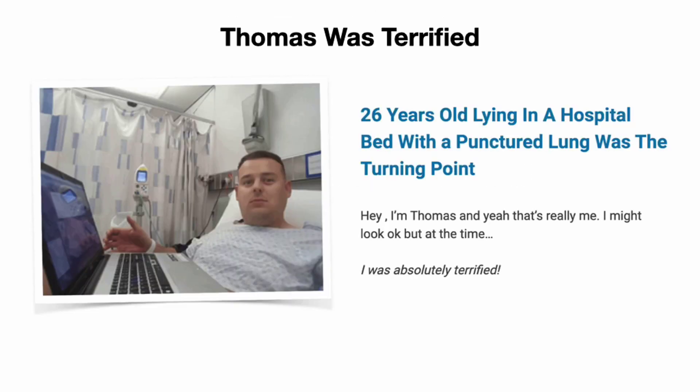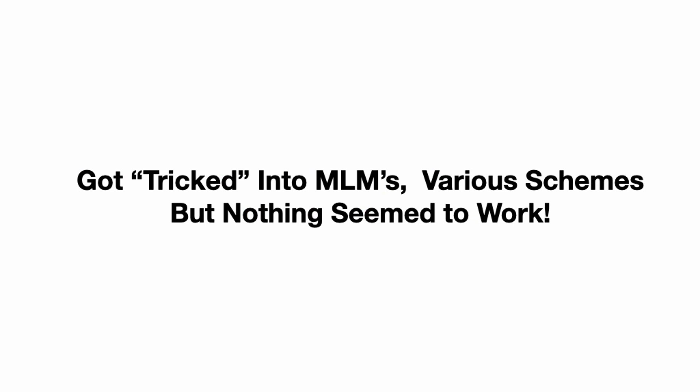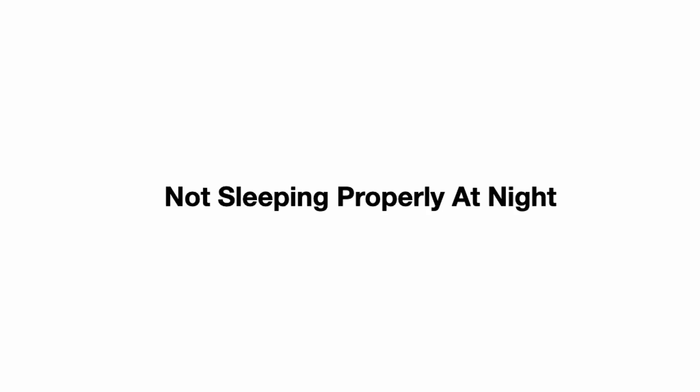As you can see, it works — $50,000 and 91 cents in a single day. Thomas at one stage was terrified — 26 years old lying in a hospital bed with a punctured lung. That was the turning point in his life. He had tried and failed as a struggling newbie for many years. He typed in 'make money online' on Google, got tricked into MLMs and various schemes. Tried drop shipping but wasted thousands of dollars. He then started learning how to run Facebook ads for lead generation for local companies, and the stress went 10x through the roof.